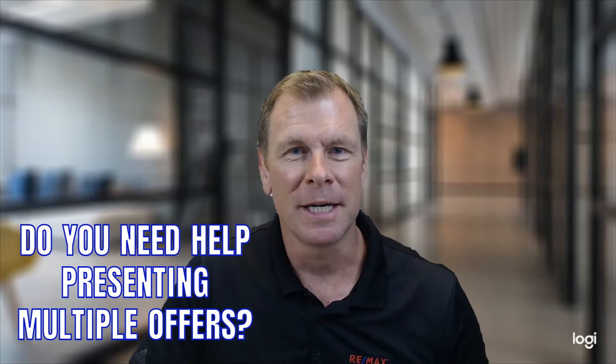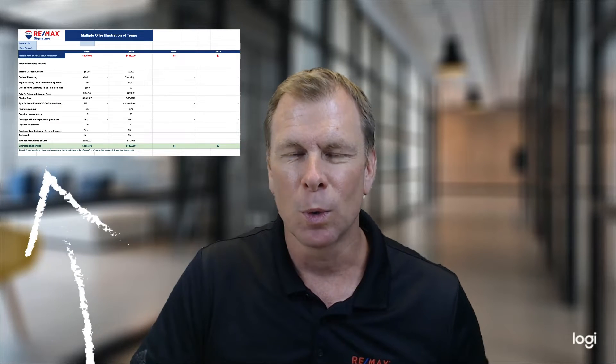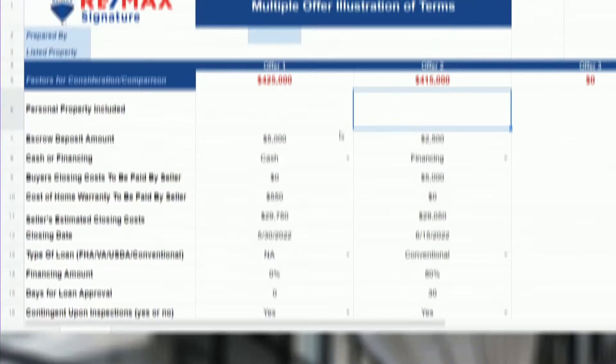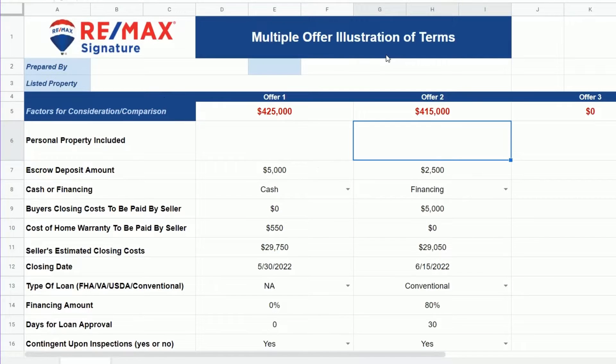Do you need help presenting multiple offers? Here's a great tool that we've used for the last couple years to help sellers understand the difference between each offer. You'll see this is a simple Google spreadsheet. If you'd like a copy, we'll be glad to send you one if you don't already have one.